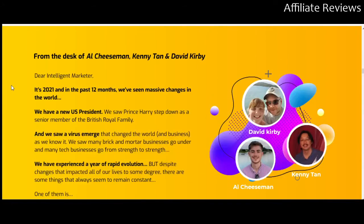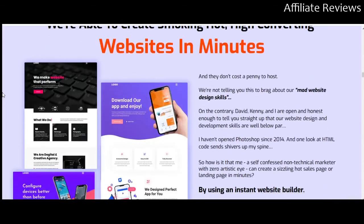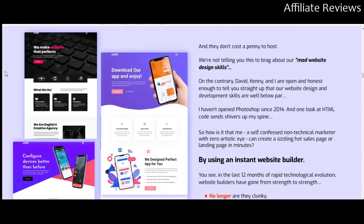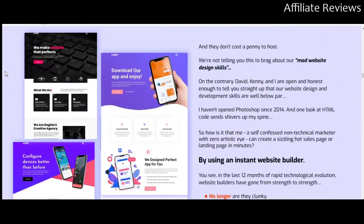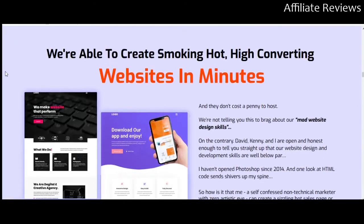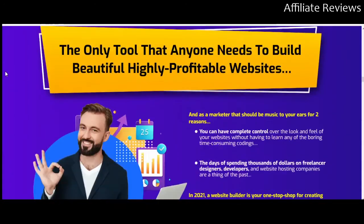We've got from the desk of Al Cheeseman, Kenny Tan, and David Kirby. I am intentionally not going to say anything about any of those guys — they are all very well-to-do affiliate marketers. This is looking at, again, just talking about how it compares with other products.